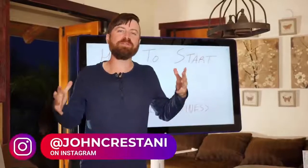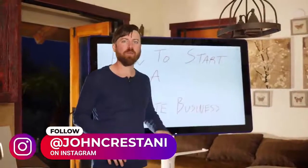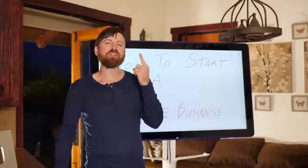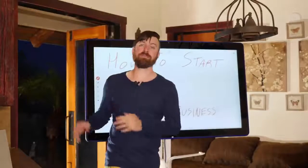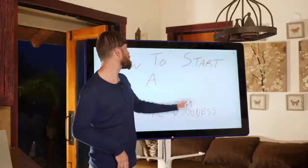Hey, marketers. If you are like me, you love the idea of having a website-based business for a number of reasons. One, it works while you sleep. Number two, it doesn't complain. And number three, it can make you money a number of different ways and it's all automated. So let's get into how to start a website business.